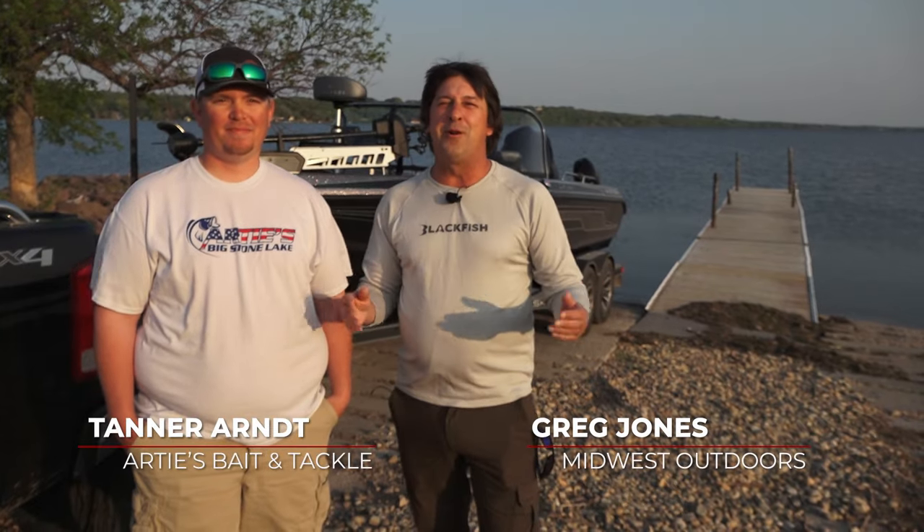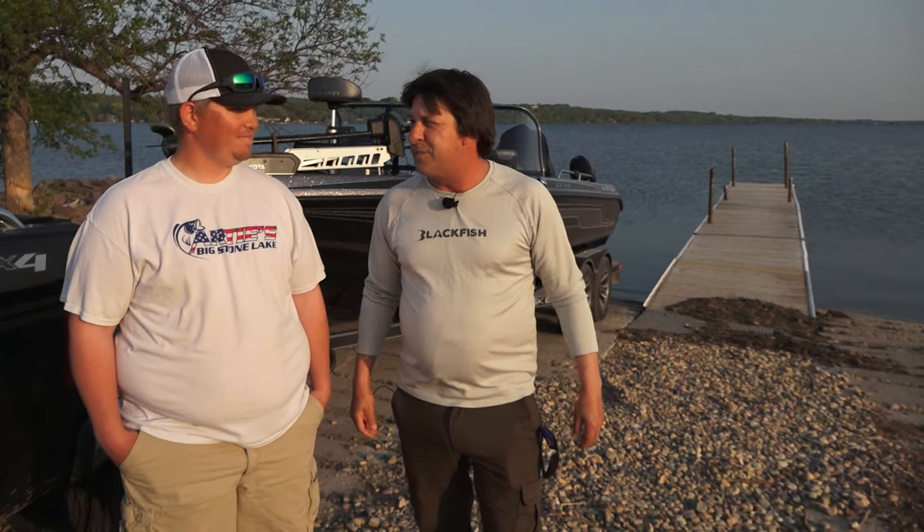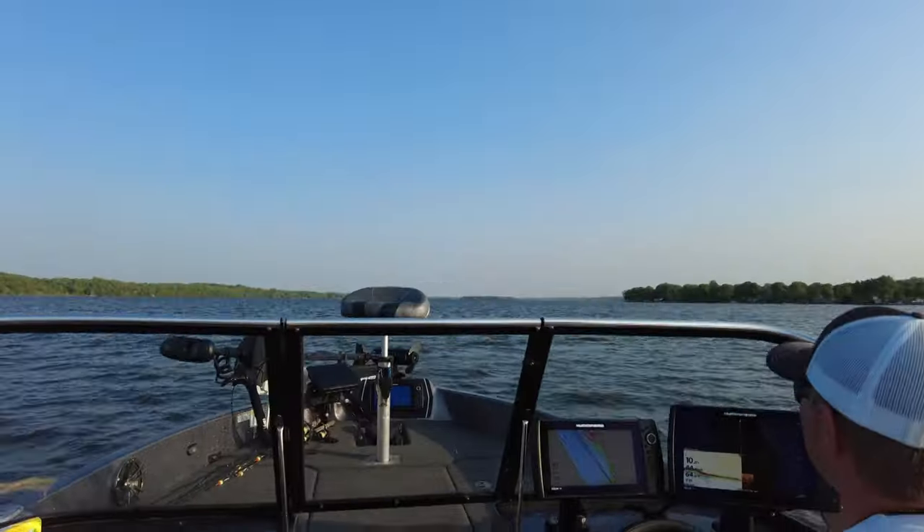Hi folks, this morning on Midwest Outdoors we are out at beautiful Big Stone Lake here in Ortonville, Minnesota, right at the foot of the lake with Tanner Arnt. He's a guide out here and we're gonna head out and chase some sunfish and catch some largemouth bass. This place has got some really big ones and we're gonna go check it out.